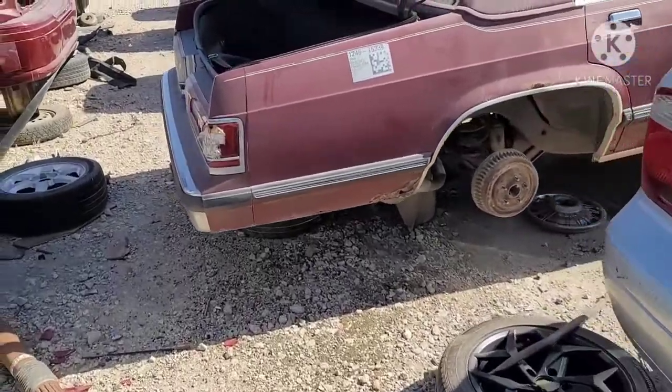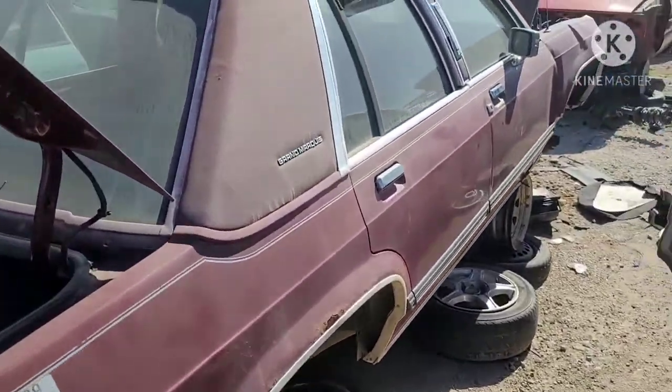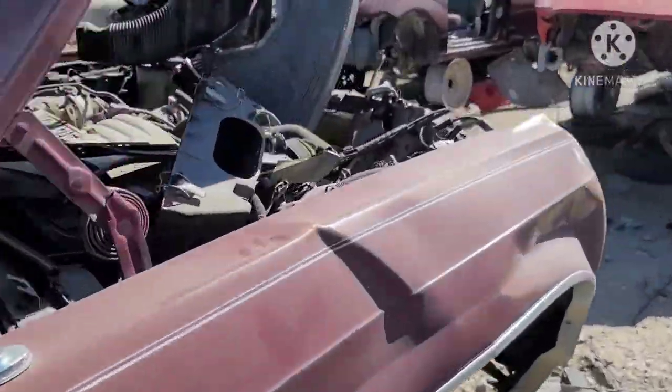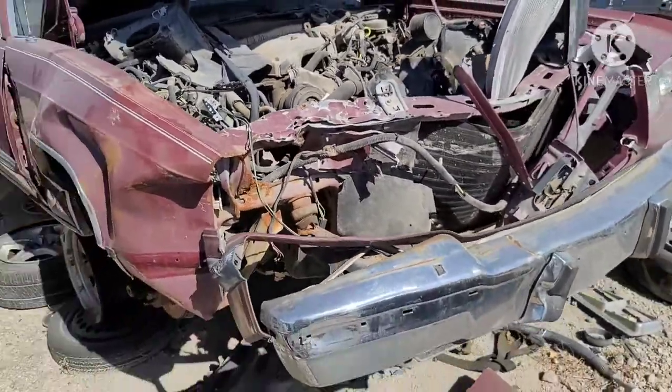This is a slightly newer variant of the Grand Marquis — the '88. This one's taking a pounding in the front, though.